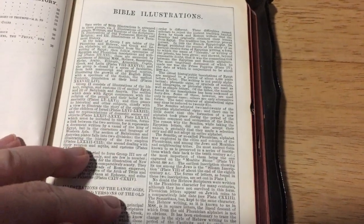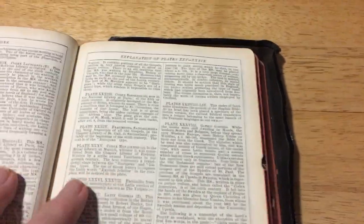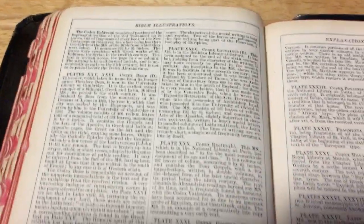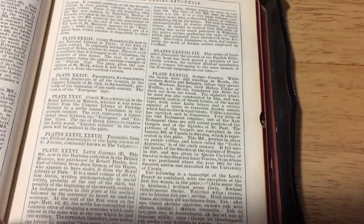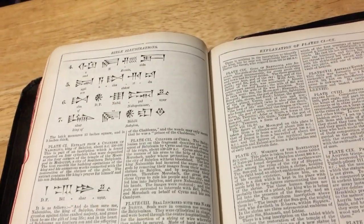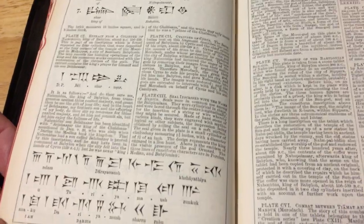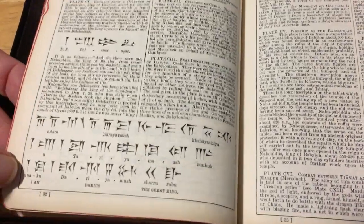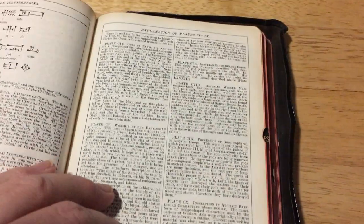You've got to be gentle with the pages because they are a bit brittle. It's not a Bible that I'm going to be using — I just couldn't let it sit there at the sale. It has been sitting up on my bookshelf for a little while, but I have been picking it up every now and then and having a bit of a look through it.